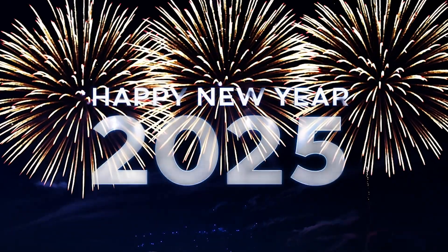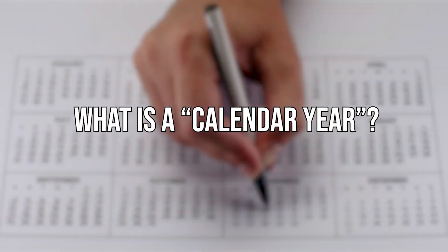The holiday season is over and we're heading into a brand new calendar year. But wait, what is a calendar year? Well, that all depends on who and when you ask.